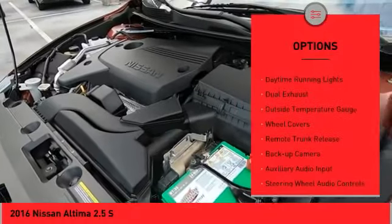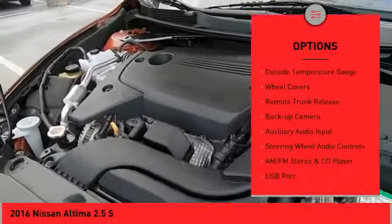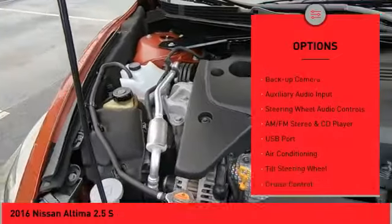Here are some of this vehicle's great options: power mirrors, traction control system, daytime running lights, dual exhaust, outside temperature gauge.